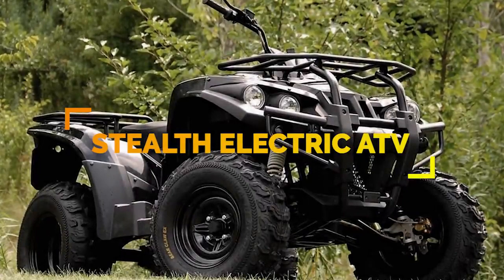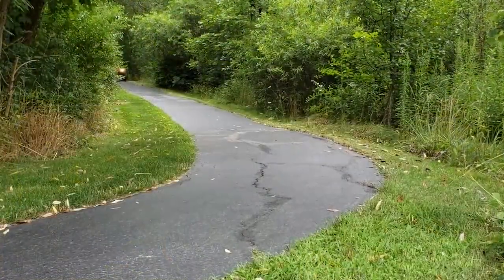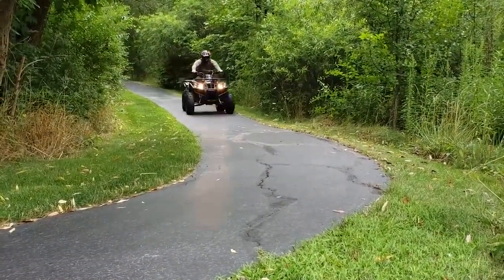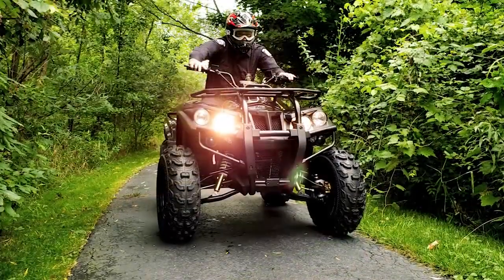A prototype, the Stealth Electric ATV is an all-terrain 600cc utility four-wheeler with battery power comparable to a 300cc four-wheeler. This eliminates both noise pollution and carbon emissions.